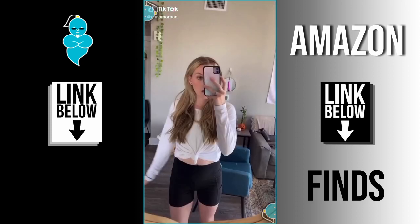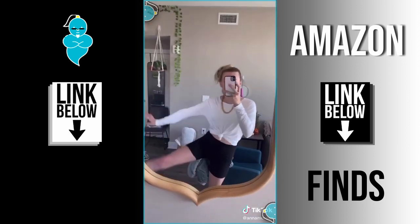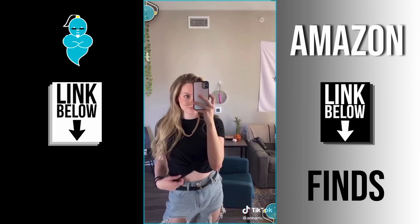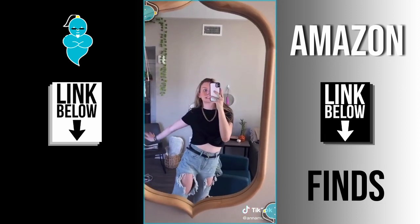Amazon fashion favorites part two. This top I love so much because there's a slit down the back and I'm always hot so it just cools me off. These biker shorts are so comfy and they have a pocket, which you know is amazing. Next we have this black top that can be dressed up or down — first I wear it with a pair of jeans and some accessories like my blue light glasses that are also from Amazon.